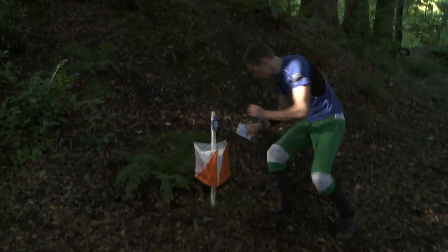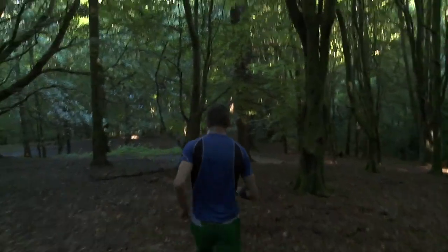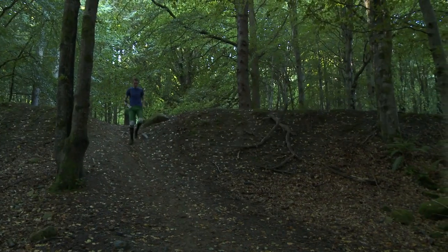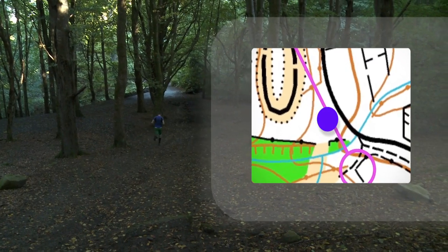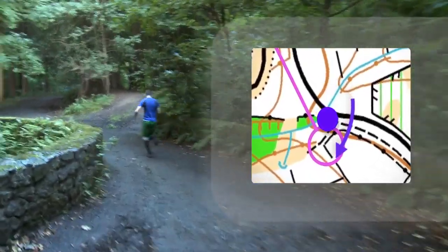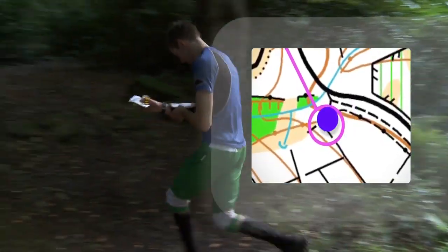Planning your route is the key to successful orienteering. The object is to get from control point to control point in the manner that best suits you. Though on the map it looks as if you have to go as the crow flies, nothing could be further from the truth. Choosing obvious features along the route as stepping stones helps. As you see the control, you are now thinking about the next control and which direction to take.